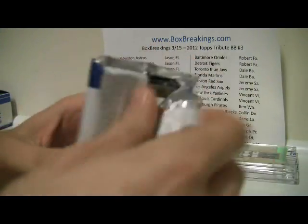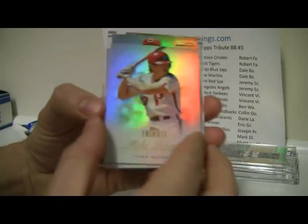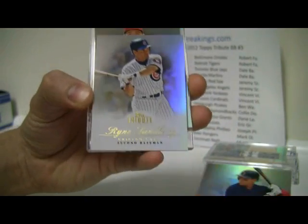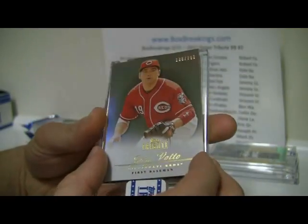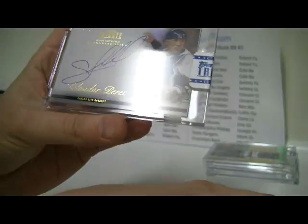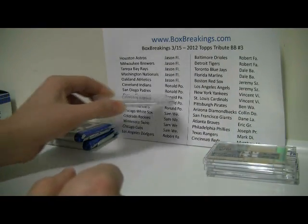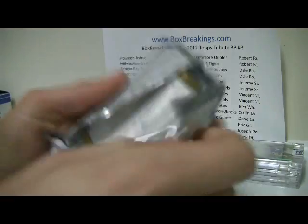Now we're getting into the autographs, or at least what should be the autographs. First one up: we have a Mike Schmidt, Jacoby Ellsbury, Ryan Sandberg, saw a lot of Joey Votto in the last box too — 138 of 299. And then the first auto of the day is going to be Salvador Perez for the Kansas City Royals, nice signature. So KC goes right there. Left side doing pretty well today, spreading around — of course they are the ones that buy the most teams.